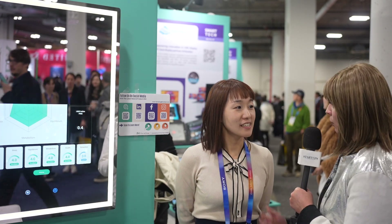I'm here at CES 2025 and I've popped by the FaceHeart stand to talk about their cardio mirror. Thank you very much for joining me. Why don't you introduce yourself and tell me a little bit about your product?